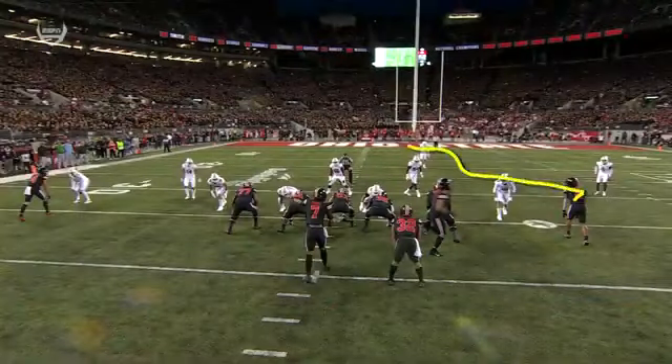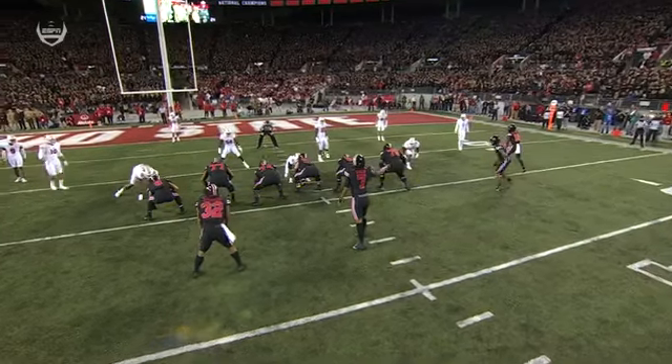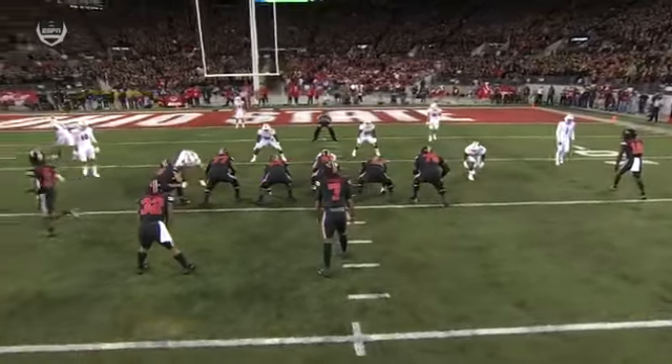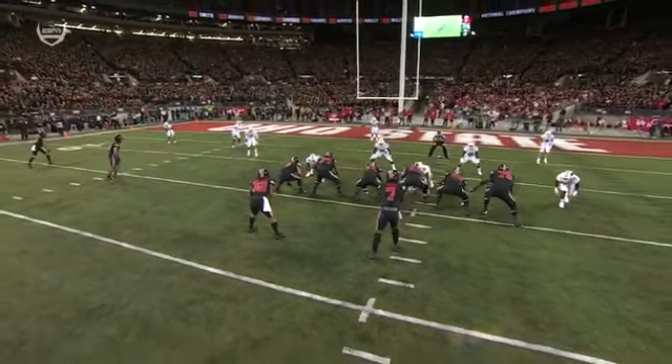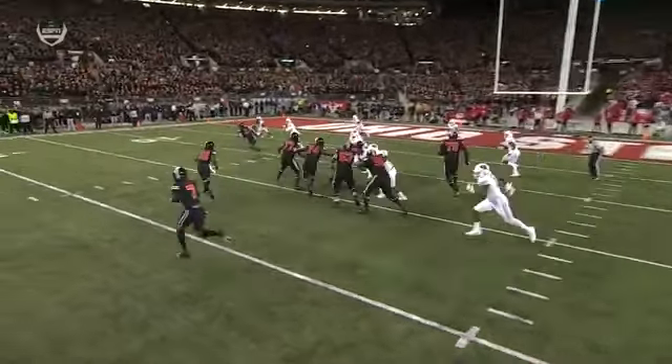You get a motion pre-snap and that's important because watch what it does to the Badger defense. They completely lose sight of Stover — nobody picks him up, he sneaks out. Just a great job of designing and developing that play.